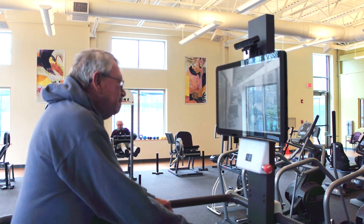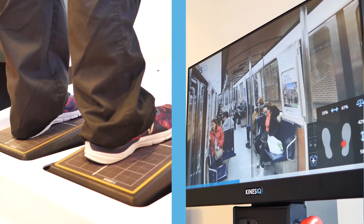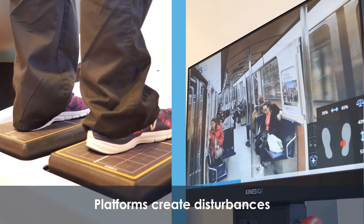With the Kinesiq, one of the things we think is helping right now is it's helping individuals who want to work on their balance. They find it to be engaging and interesting. They enjoy the scenery, and we're able to challenge them a little bit more by adjusting the levels of intensity, which allows us to push their balance mechanisms a little bit.